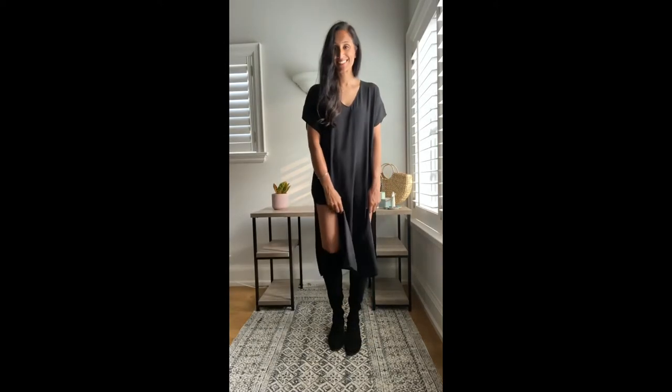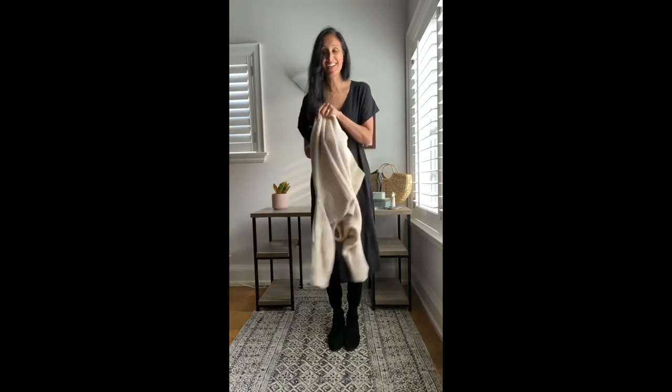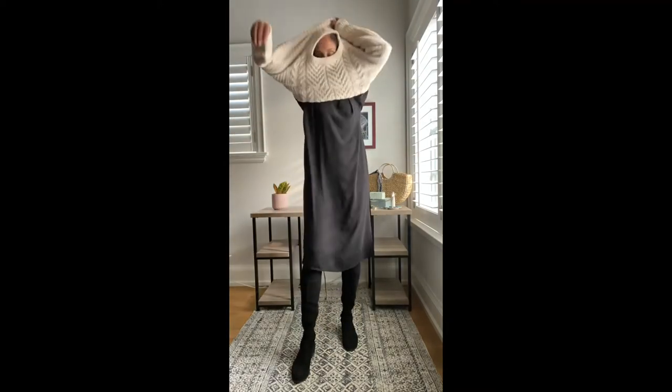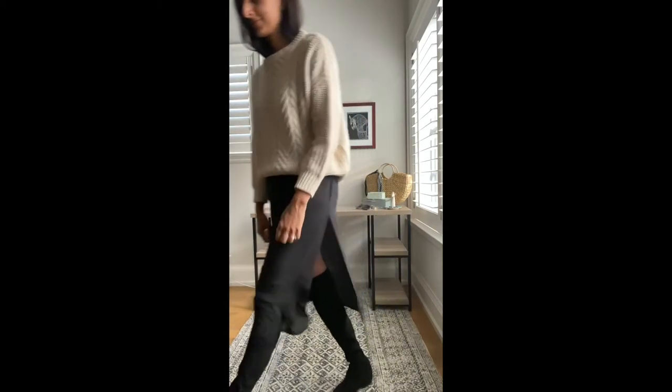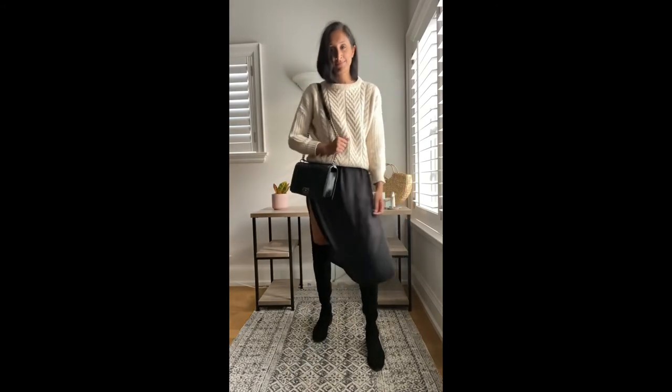For my last look, I'm putting on my over-the-knee Stuart Weitzman boots to keep my legs warm, because no matter what anyone tells you, it is freezing here in the fall. Then I'm taking a warm, cozy sweater, layering it on top, and trying to make it look a little less frumpy. You can always belt this if you need to, and you can add a jacket for some extra warmth. Grab your accessories, your favorite bag — that's what I love to do — and you're good to go.